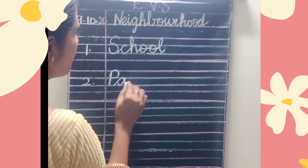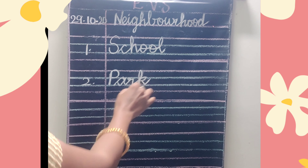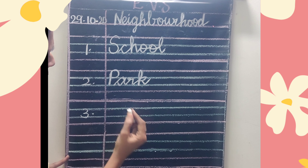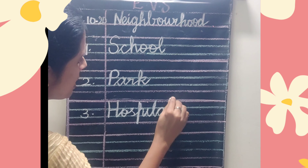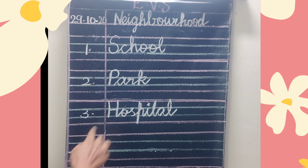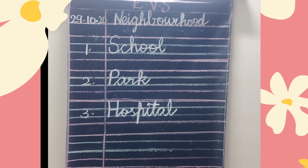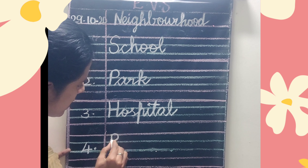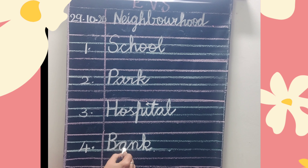Number 2: P-A-R-K — Park. Number 3: H-O-S-P-I-T-A-L — Hospital. Children, write neatly. Number 4: B-A-N-K — Bank.